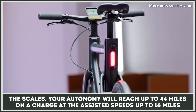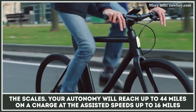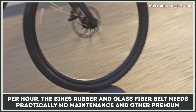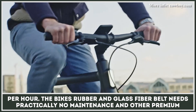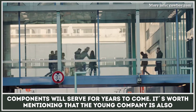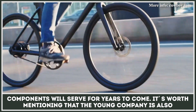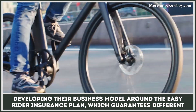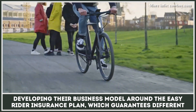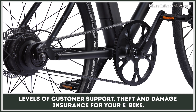Your autonomy will reach up to 44 miles on a charge at assisted speeds up to 16 miles per hour. The bike's rubber and glass fiber belt needs practically no maintenance, and other premium components will serve for years to come. It's worth mentioning that the young company is also developing their business model around the Easy Rider insurance plan, which guarantees different levels of customer support, theft, and damage insurance for your e-bike.